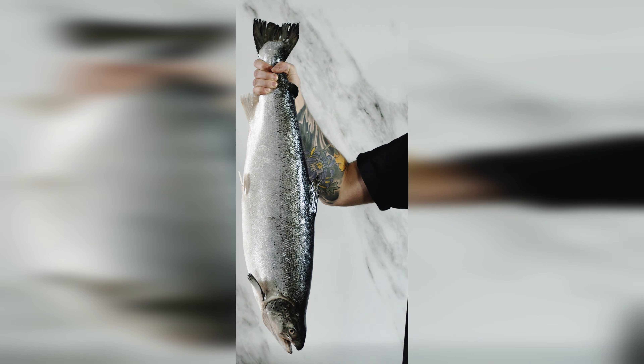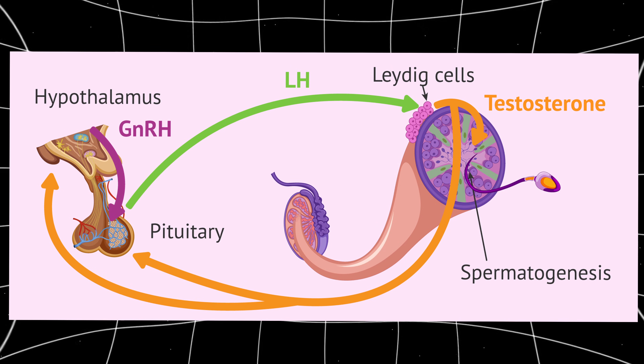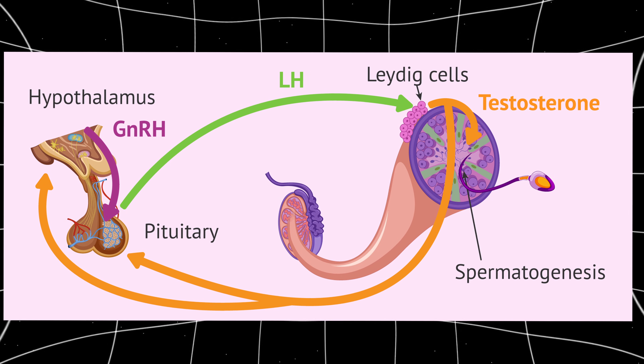Another big one is fatty fish, like salmon, mackerel, and sardines. They're high in omega-3 fatty acids, which reduce inflammation and improve testicular function. Chronic inflammation is one of the fastest ways to suppress your testosterone levels. Fatty fish also provide vitamin D, selenium, and high-quality protein, all of which support androgen production. There's also evidence that omega-3s improve Leydig cell sensitivity, meaning your body responds better to luteinizing hormone, the hormone which signals your body to produce more testosterone.